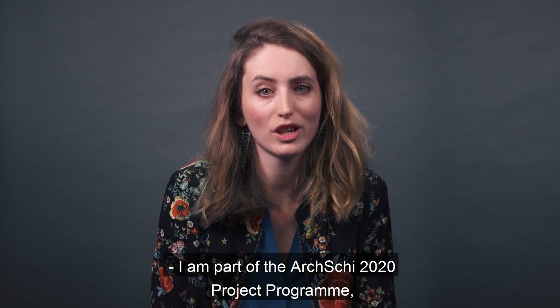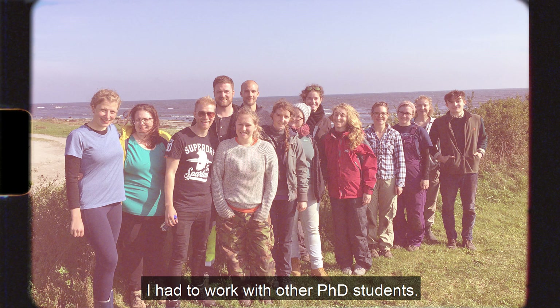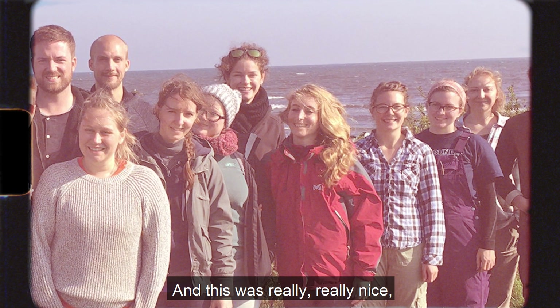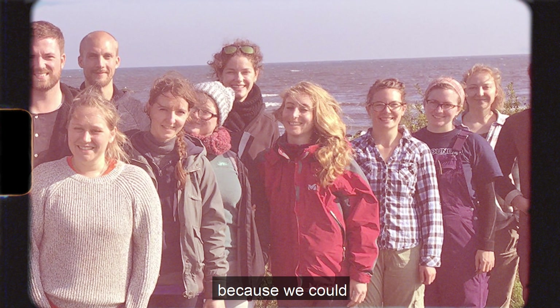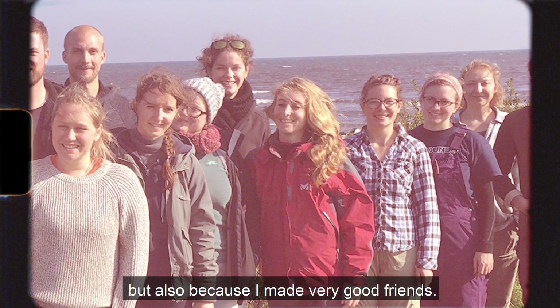I am part of the AXI 2020 project programme, and during this project I had to work with other PhD students, which was really nice because we could share our knowledge, but also because I made very good friends.